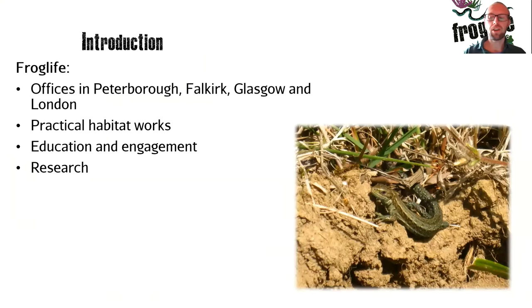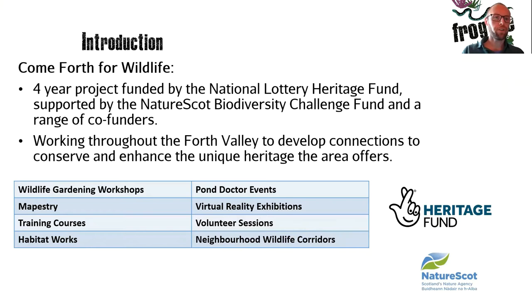The project I work on alongside my colleagues is called the Comfort for Wildlife project. This is a four-year project funded by the National Lottery Heritage Fund and supported by the NatureScot Biodiversity Challenge Fund and a range of co-funders. We work throughout the Forth Valley — Falkirk, Stirling and Clackmannanshire — to develop connections to conserve and enhance the unique heritage the area offers. We do this through wildlife gardening workshops, pond doctor events, pop-up wildlife gardening workshops, arts and crafts Mapistry sessions, and creating and restoring ponds throughout neighbourhoods and habitat sites.